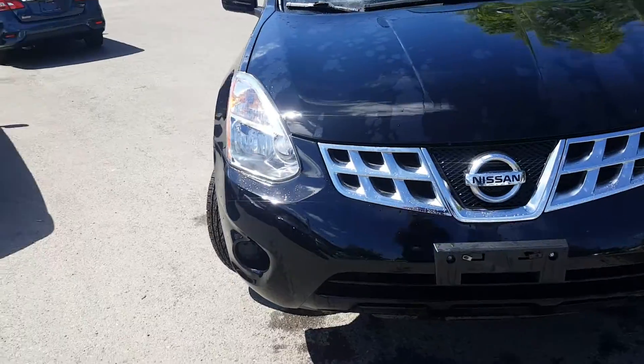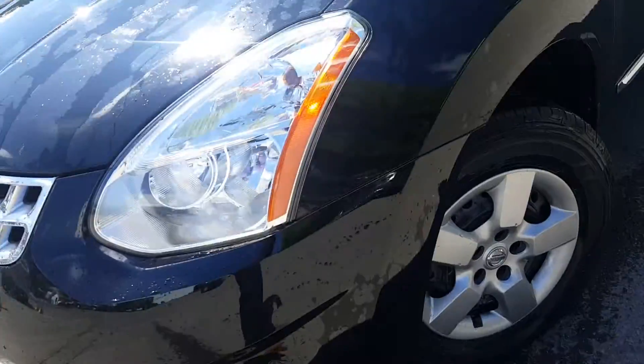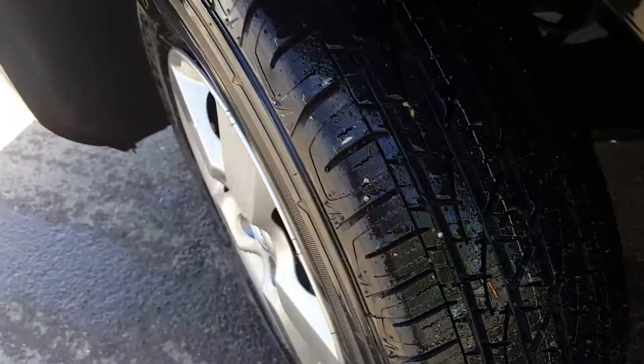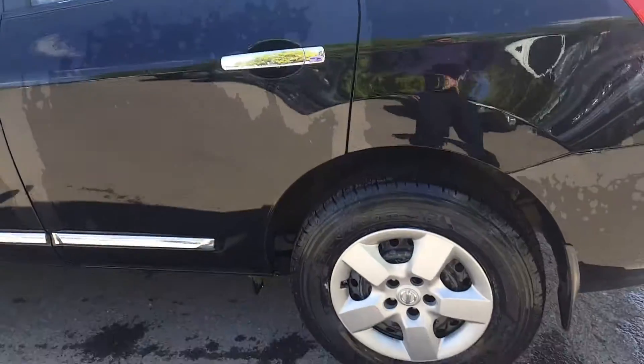Starting out the front here, as you can see, super clean front end on the vehicle. Got the chrome grill on it, headlights, all that kind of stuff. Looking down here, I want to show you something I just put on the vehicle — it did need new tires, so there's a brand new set of tires on it, maybe three or four kilometers on these things, so almost new.